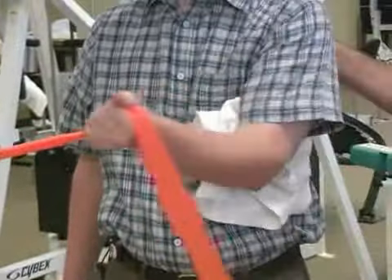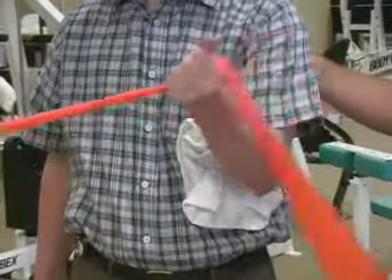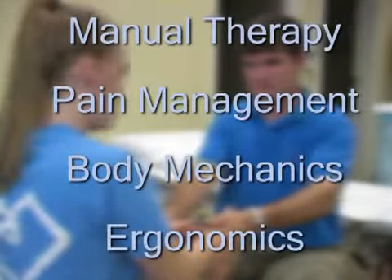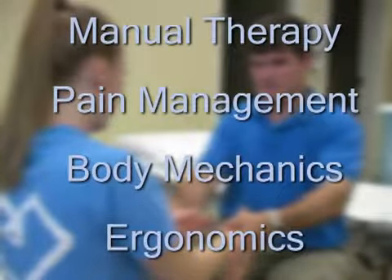Depending on the results of our evaluation, we will develop a plan of care specifically for you. As part of your plan of care, you may receive manual therapy, pain management techniques, exercise instruction, body mechanics education, and ergonomics instruction to address your deficits.